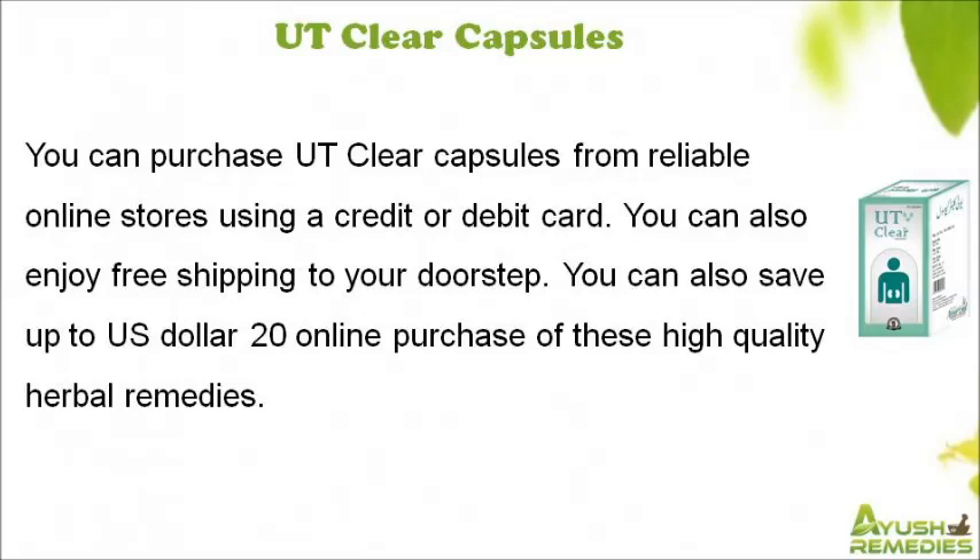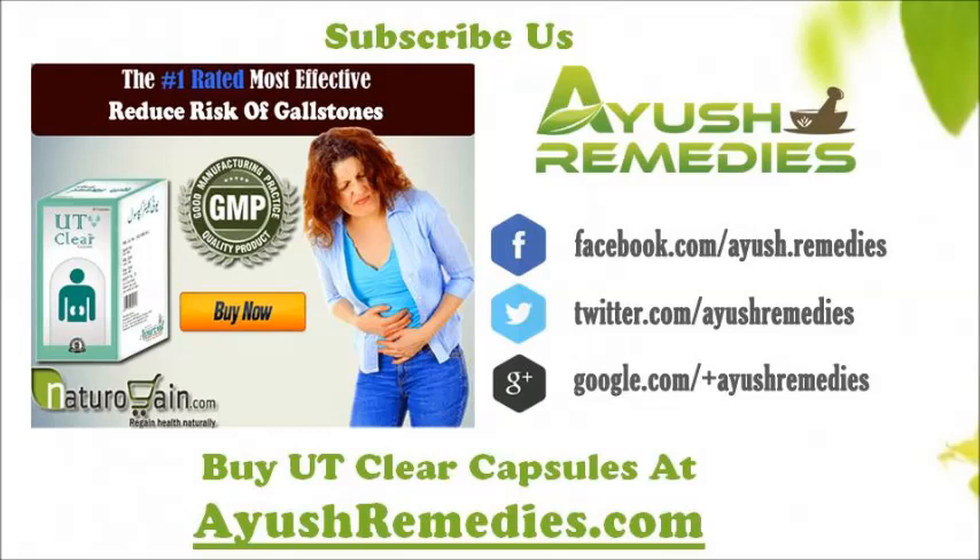You can save up to US$20 on online purchase of these high-quality herbal remedies. You can find more details about UT Clear Capsules at aushremedies.com. If you liked this video, please subscribe to our YouTube channel to get updates of other useful health video tutorials. You can also find us on Facebook, Twitter, and Google+. Thank you for watching.